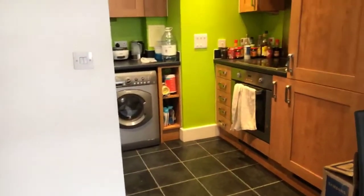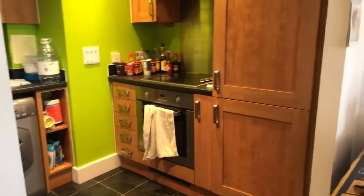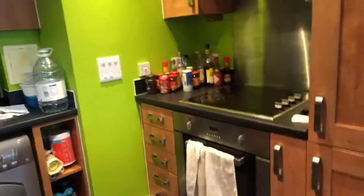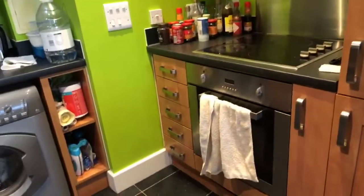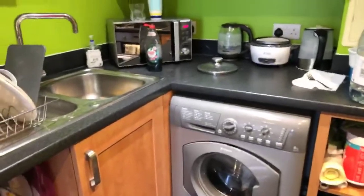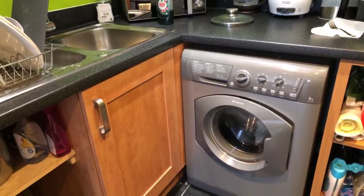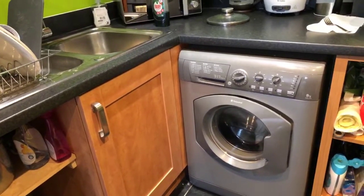Council tax band C, just to add. You've got an integral fridge and freezer here. You've also got an electric hob and oven, and a Hotpoint washing machine — just a washer, not a dryer as well.